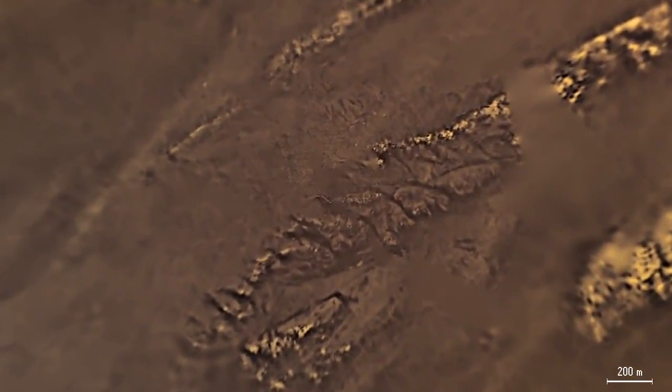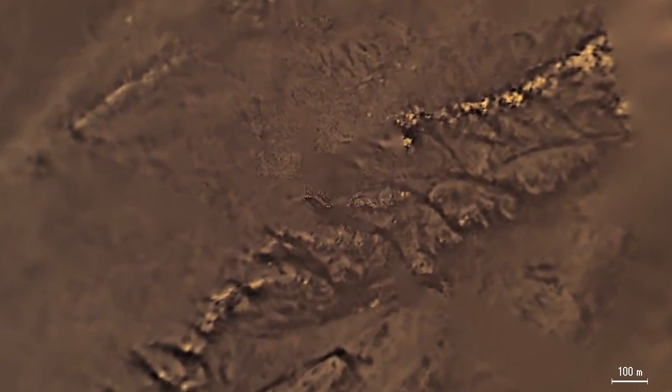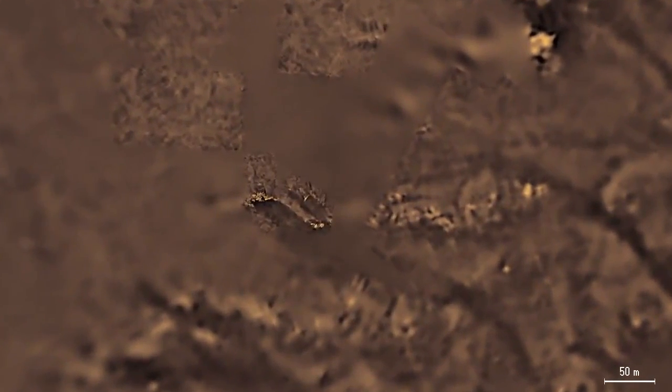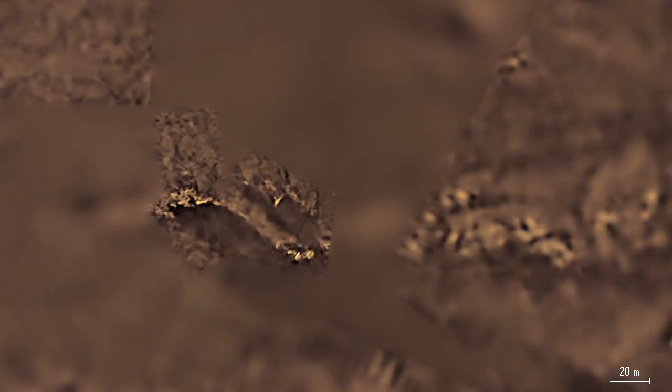The Huygens probe descended toward one of these ridges. As we approach the surface further, we can see this ridge in finer detail. Some regions were imaged with high resolution just before Huygens landed on Titan, especially the area to the west of the landing site. Most of Titan's surface is covered by dark organics that are produced in the atmosphere and slowly settle down.